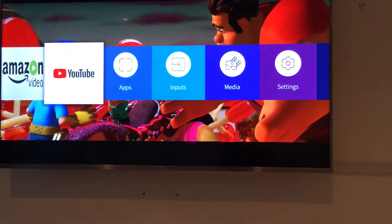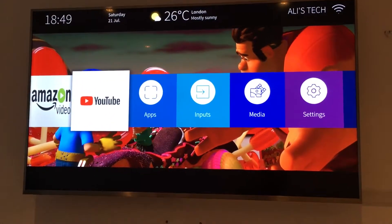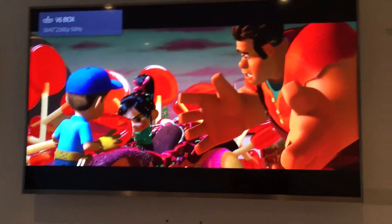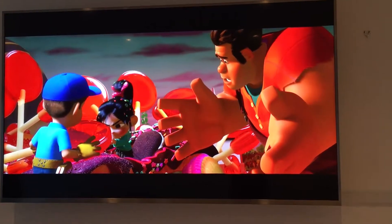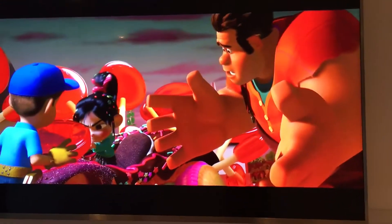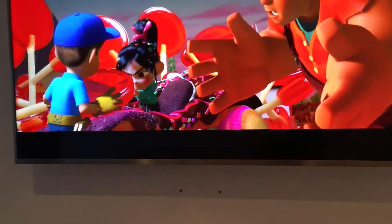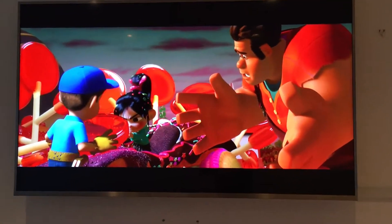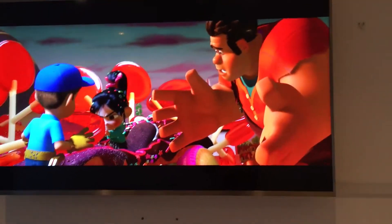So is this TV worth buying? I would say yes — if you can't really afford a more expensive TV. Although this is still quite expensive, it's a lot cheaper than other TVs and it's quite a good choice. This is a 2017 Hisense model and I would say it's great so far. Thanks for watching guys, Ali's Tech — subscribe, like and share.